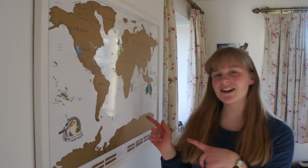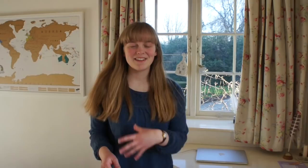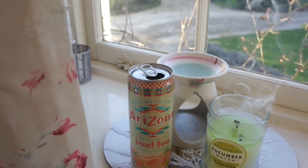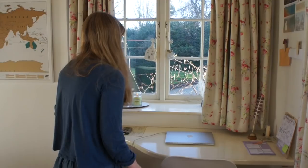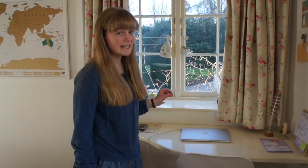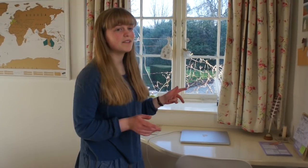Next I've got my scratch away map. If you watched my last room tour, you'll know I used to have a television here, but we took that down and put up a map instead. Then next I've got my desk, which is probably my favourite part of my room and certainly the place where I spend the most time. I did a desk tour quite recently so I'm not going to go into too much detail, but if you want an updated desk tour please let me know in the comments.